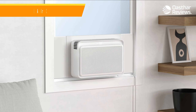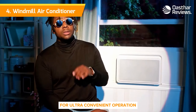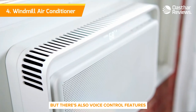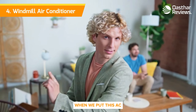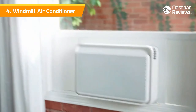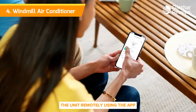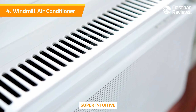Number four: the Windmill air conditioner. The Windmill air conditioner offers smart capabilities for ultra-convenient operation. Not only can it be programmed through your smartphone, but there's also voice control available with Google Assistant or Amazon Alexa. When we put this AC to the test in a real-life home environment, we were impressed with how well it cooled the apartment and how quietly it runs. We also appreciated how convenient it was to control the unit remotely using the app, though some reviewers have suggested that the app isn't super intuitive.